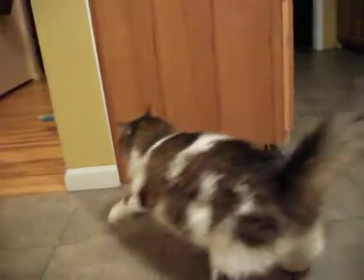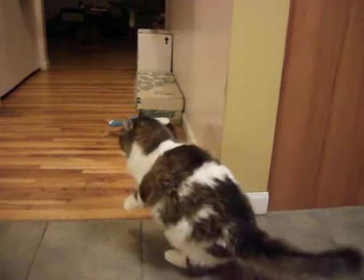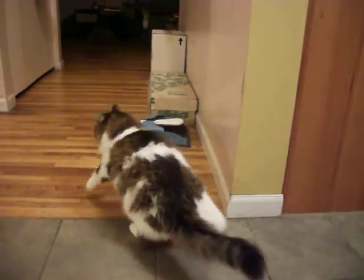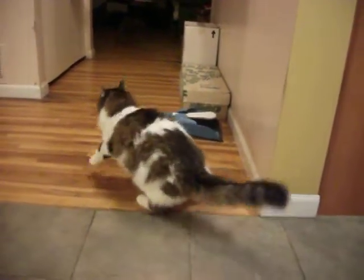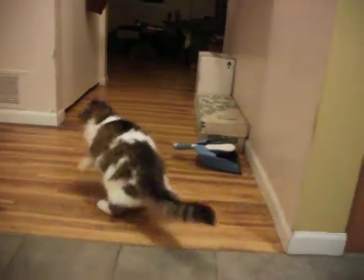Right, Dizzy? Alright, here she goes. She just uses her tail like a big rudder — it's really thick and strong. Much stronger than a normal cat's tail.